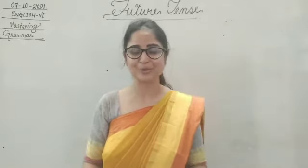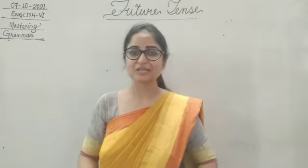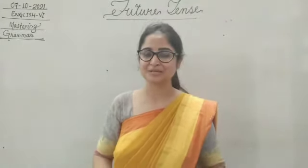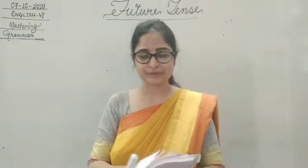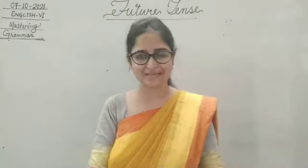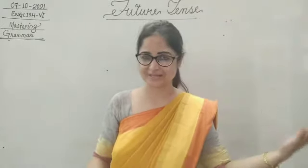Hello children, I welcome you all once again to your English class. I hope you all are doing fine. For today's English lesson, we are going to continue with the 15th chapter, Future Tense. We have just two exercises remaining of this chapter, then we can move ahead with the next chapter.